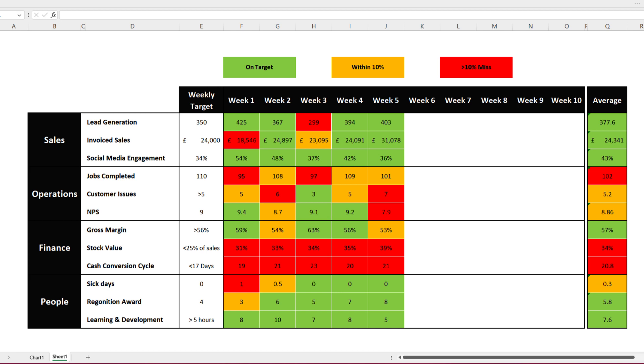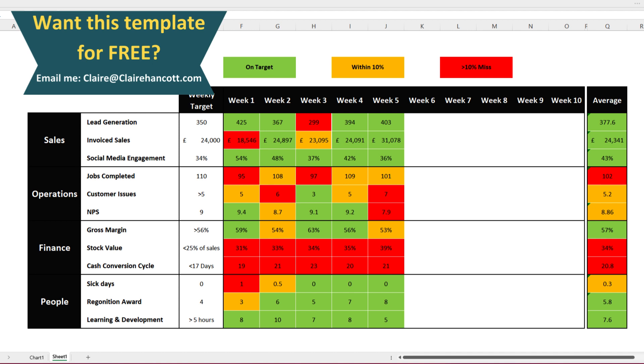But in my experience of working in finance, especially with small businesses, actually the most effective KPI dashboard is often the super simple traffic light system. The reason I like this is it's a universal language, very easy for anybody to understand, and also importantly very quick to prepare. And that is really important when it comes to KPIs.